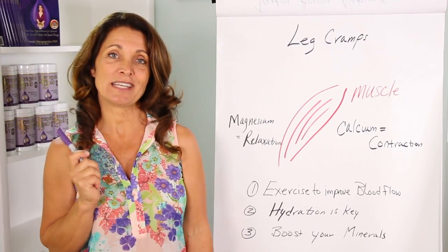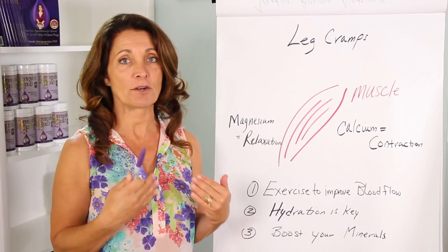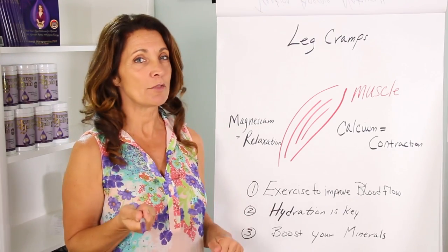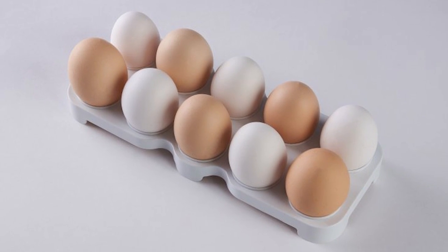So what are you going to do to deal with your leg cramps and prevent them? Number one: exercise. Exercise actually boosts circulation to those muscles. The more blood flowing in and out of those muscles, the better — the more oxygen they get, the less likely they're going to cramp, and the more minerals that are flowing to and from those muscles. Exercise is super important.